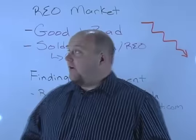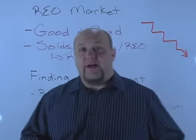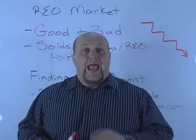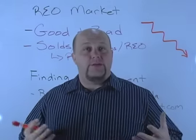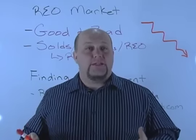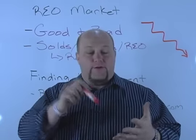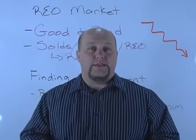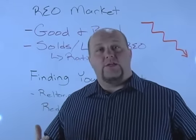What this is all about is to help you guys understand a few things: what the REO market is doing, the good, the bad, the ugly, how we find the right agents, and the types of agents we're going to be looking for. I've got a five-step system that I'm going to share with you right here on this video. This system will allow you to determine the right markets, find the right agents, and set up the right systems so that you can get the best deals in the market.